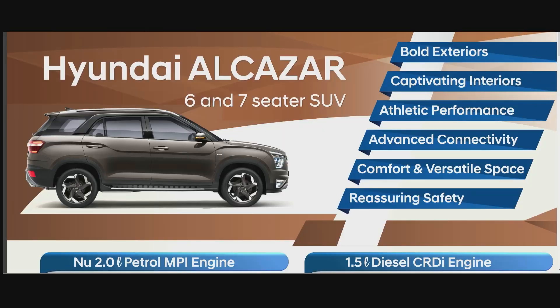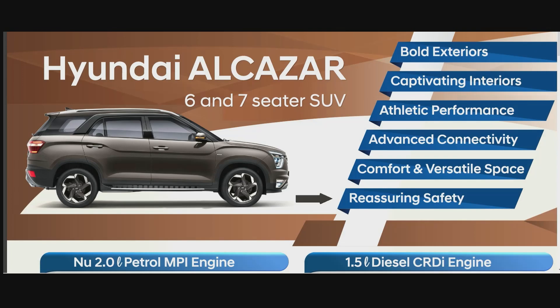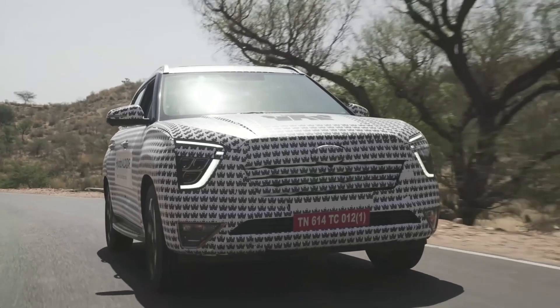Comfort and versatile space — it is the longest car in the segment and I hope the extra length has contributed to third row space as well. Reassuring safety — it hasn't been crash tested yet, so that's still a question mark, but I believe it will get a good safety rating.